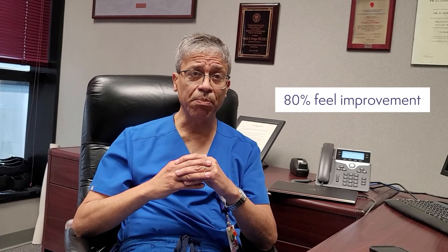In our studies, we have found that 80% of patients who have this procedure have an improvement in their symptoms. For people who have spinning vertigo, for 60% of patients, it stops the spinning vertigo altogether.